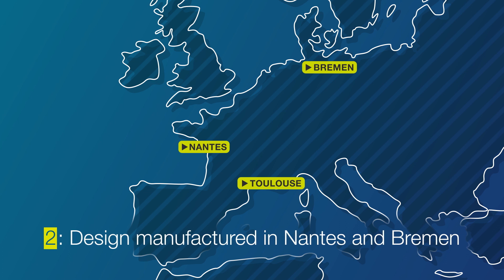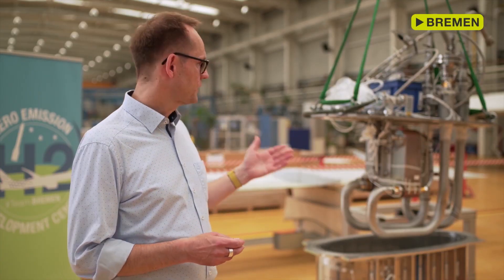Can you imagine that in this very place, one year ago, there was just a blank shop floor with nothing, and in a matter of a little bit more than one year, we have succeeded to build the first cryogenic tank ever made by Airbus and its cryogenic test lab. This is the cold box one.